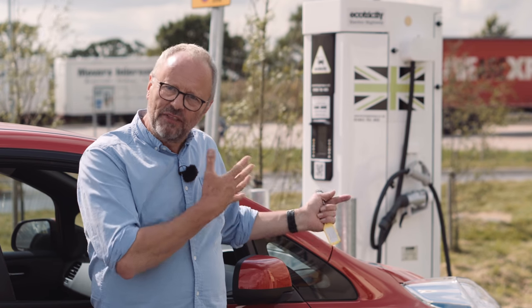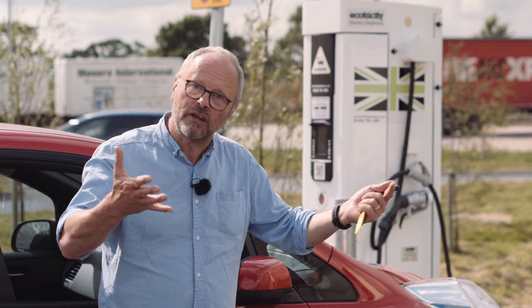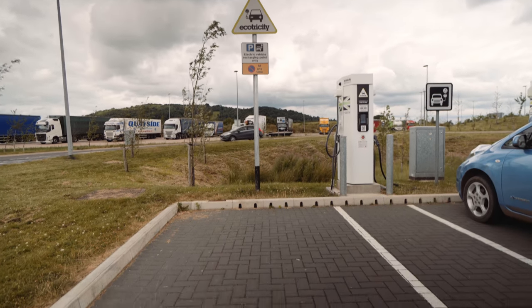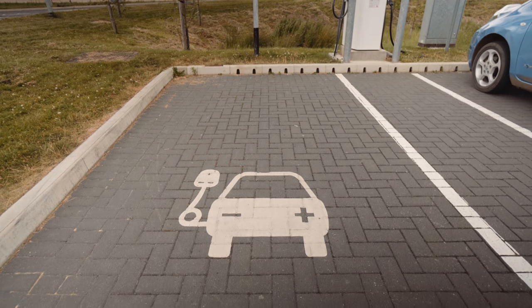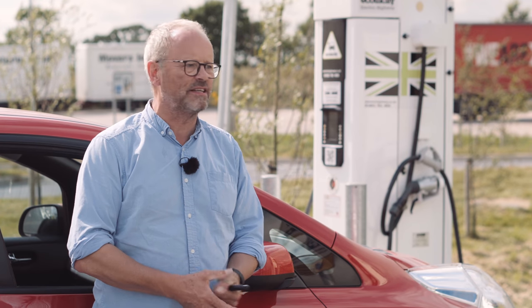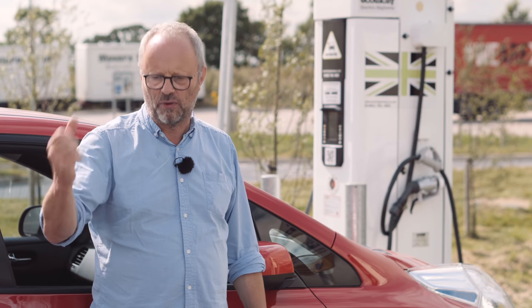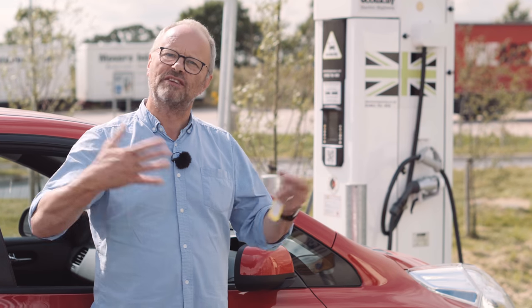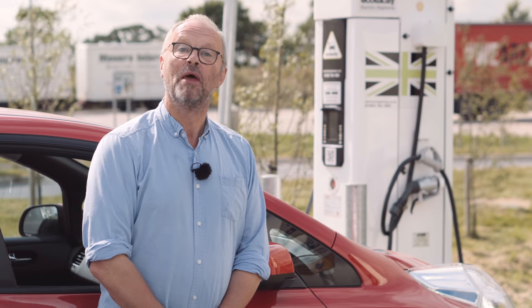It's pretty basic, simple stuff — just treat the system with respect, treat each other with respect. If you come to one of these and you see someone else trying to charge their car for the first time, give them a hand. The electric vehicle community is very friendly. I've often helped people work out how to use the charger the first time and they pass that information on. So let's keep it nice, be polite, and use the system responsibly. Well, that's it — I'm now fully charged and I'm off. Happy electric motoring!